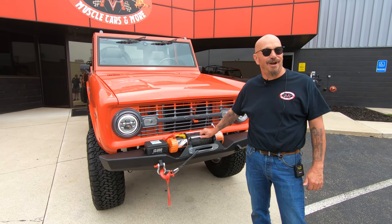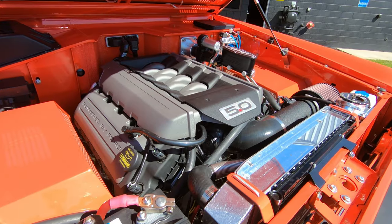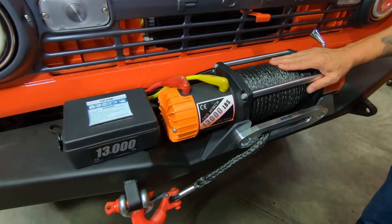Look what I got for you today at Vanguard Motor Sales. We've got a '68 Bronco. This baby's got a Coyote under the hood, all custom suspension, and a great big winch on it. You are going to love checking this thing out.